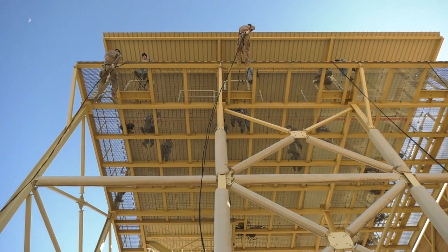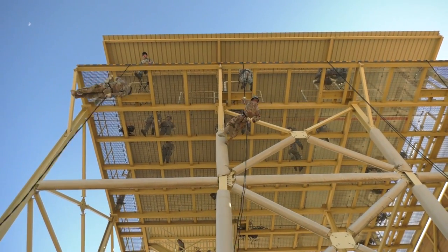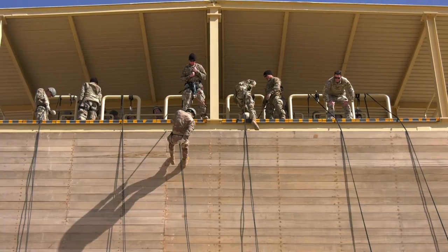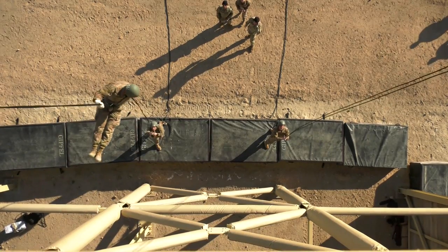This training is important because it gives unit commanders an option to insert by repelling, especially from aircraft. These students have to conquer their fears if they have any of heights, and it makes them more confident that they're able to be an asset for their unit. I just encourage anybody who's interested in trying to come earn their badge to come try out. Don't let a fear of heights stop you. You'll just overcome that once you go.